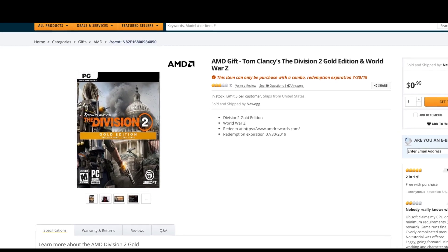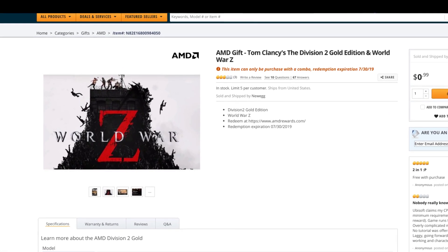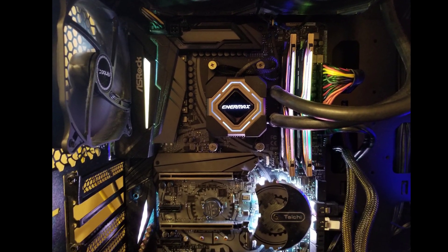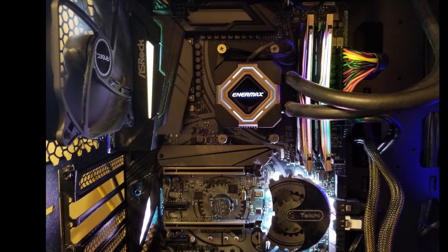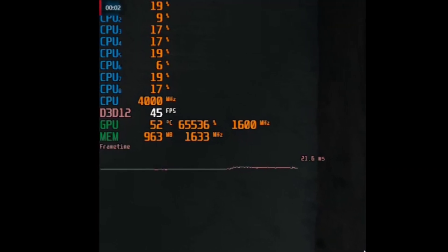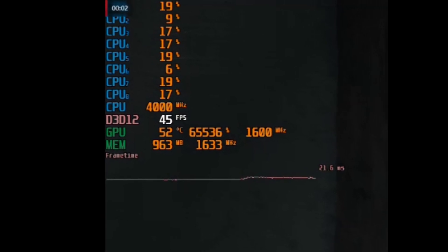Instead of letting it sit on a shelf until I acquired the rest of the parts for a build, I decided to test it out on my PC. I removed my CPU and GPU, installed the APU, and ran a couple of stock benchmarks to get a baseline. Since it was under liquid cooling, I figured I might as well push it a bit. It overclocked pretty easily to 4GHz at only 1.4V, and the GPU we were able to push up to 1600MHz at the stock 1.2V.